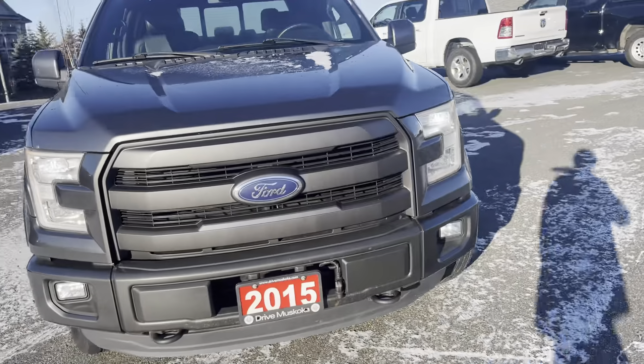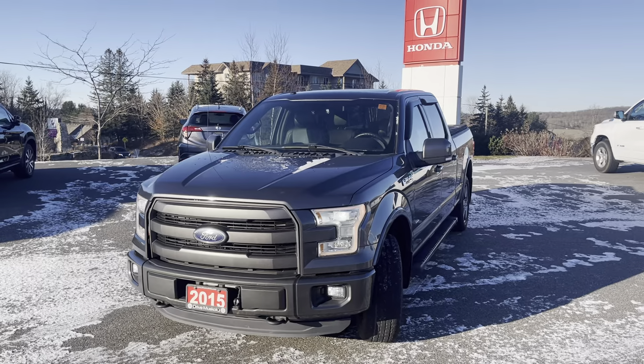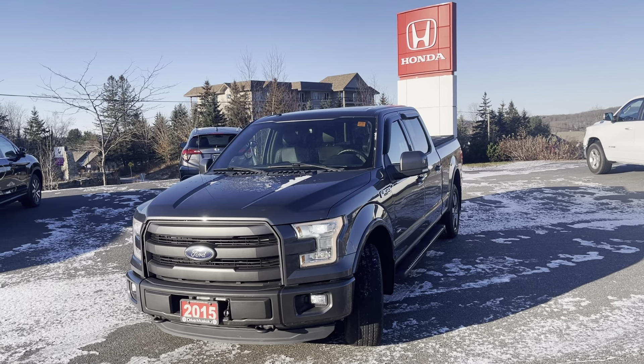There you have it, Jesse. That was a walk around of the 2015 Ford F-150. It's Jamari here at Huntsville Honda. I hope you enjoyed this walkthrough video and I look forward to hearing from you soon. Take care and have a great rest of your day. Thank you.